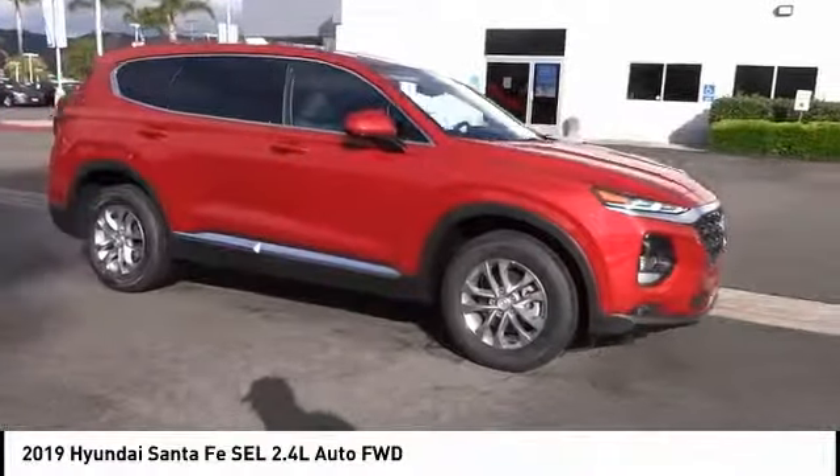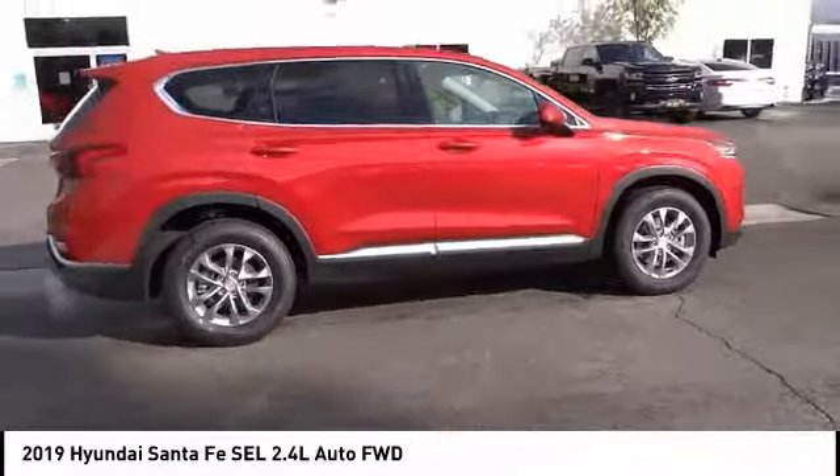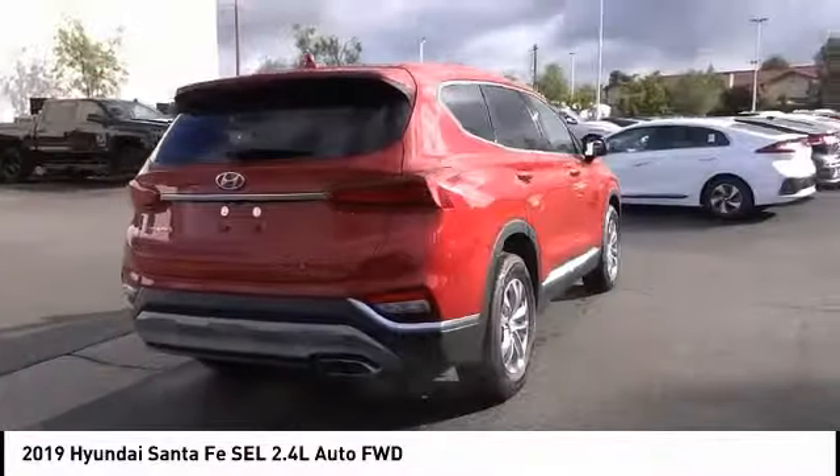We are pleased to show you the 2019 Santa Fe — style, quality, performance, value. Need we say more? And it is priced below $30,000.